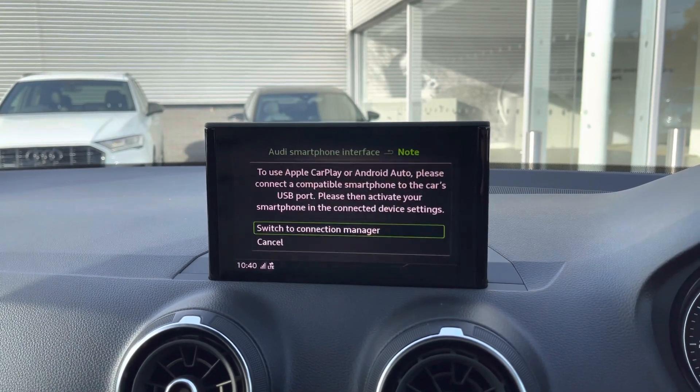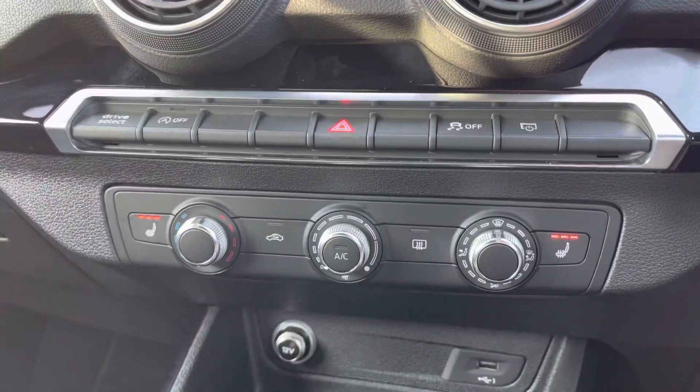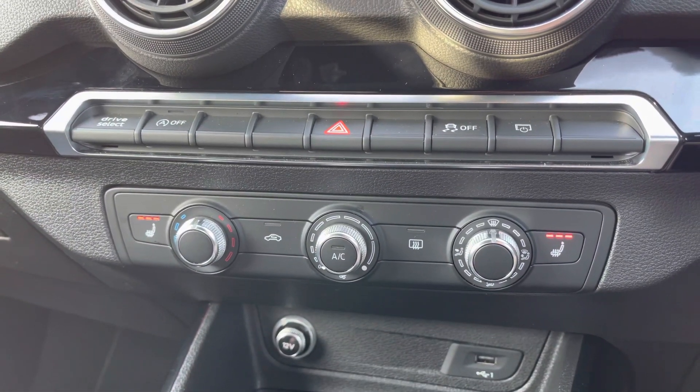You've also got the Apple CarPlay and Android Auto interface — I'll leave a link on screen to show you how to set this up. Located underneath you've got a few quick-select toggles, including the Audi Drive Select.